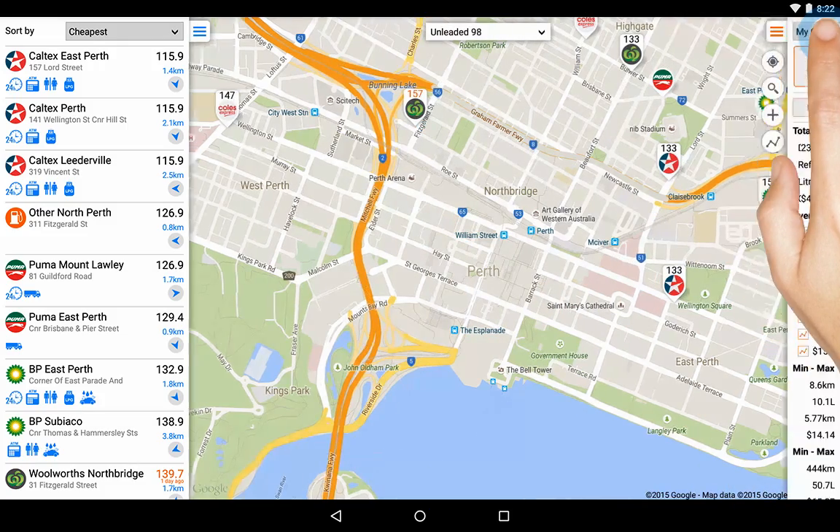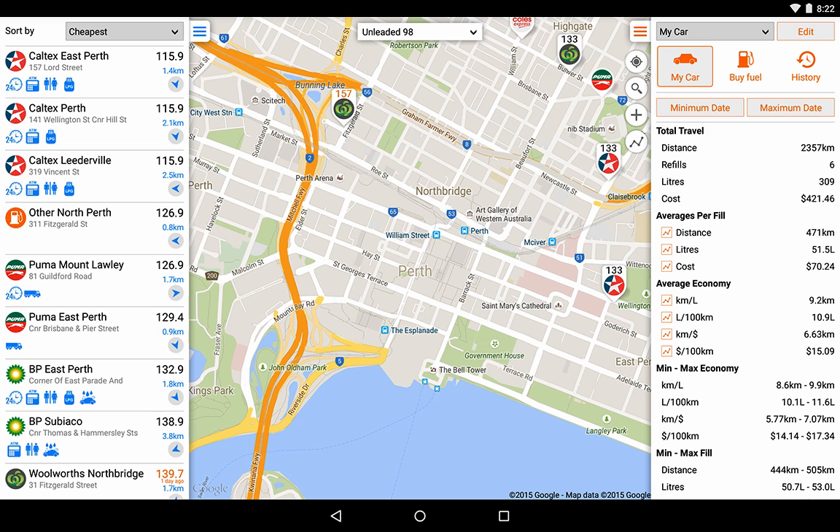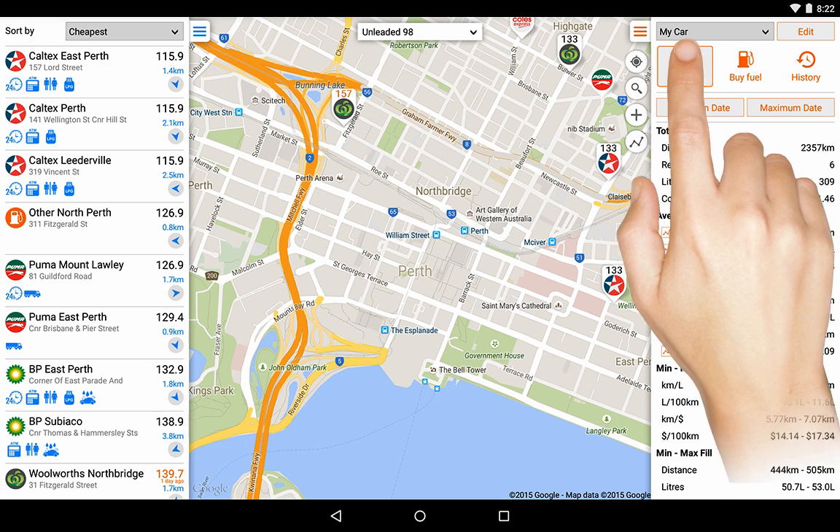FuelMap also comes with a handy vehicle logbook so you can keep track of your vehicle's fuel economy as well as your budget while travelling. Set up multiple vehicles here.